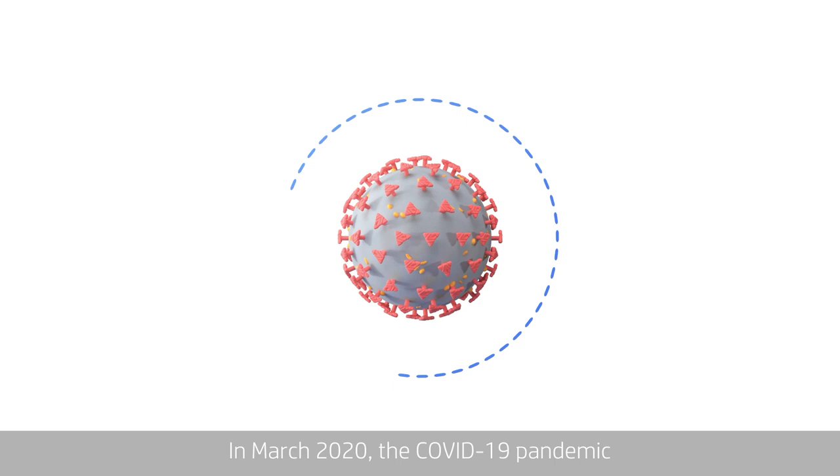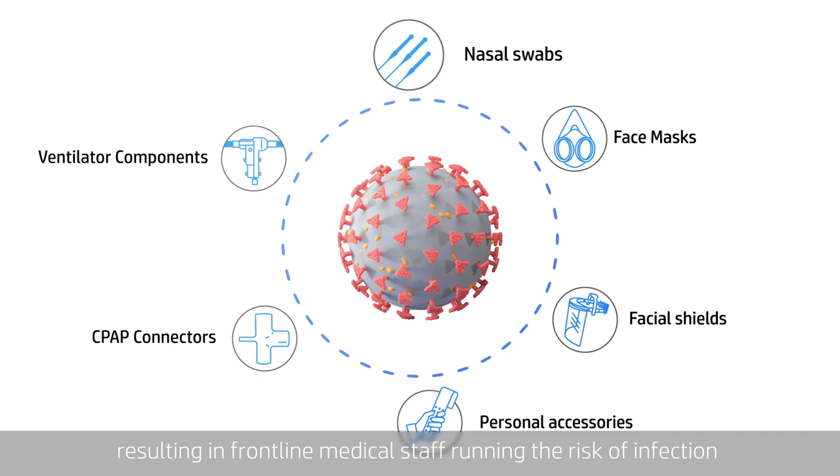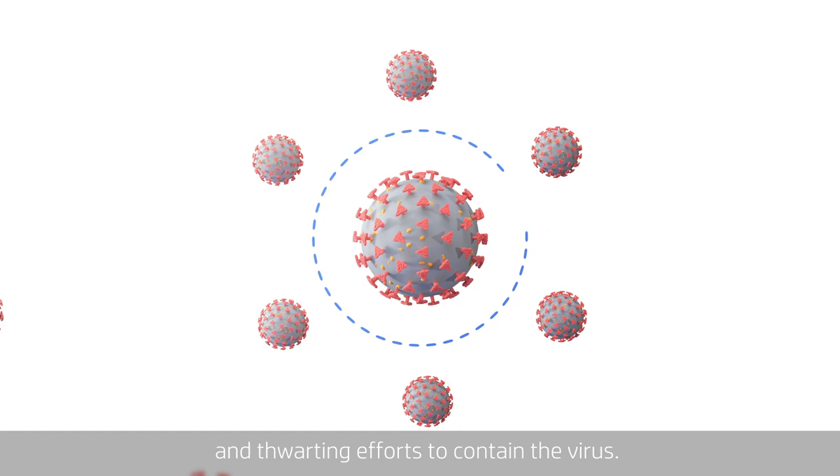In March 2020, the COVID-19 pandemic created unprecedented global medical supply shortages, resulting in frontline medical staff running the risk of infection and thwarting efforts to contain the virus.